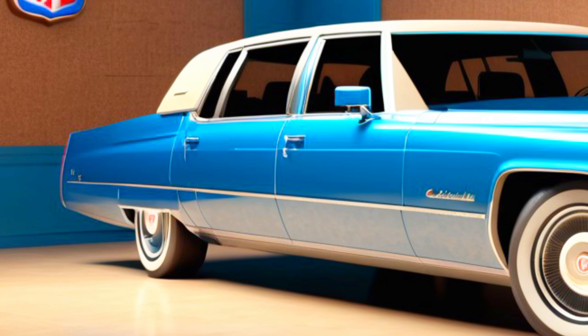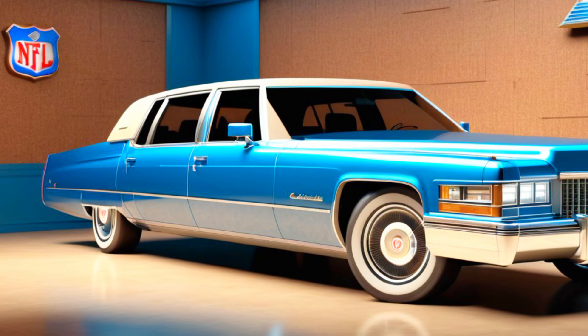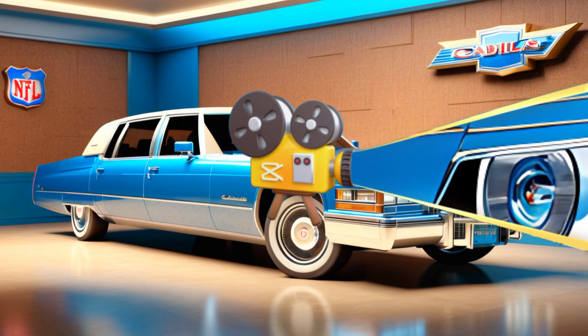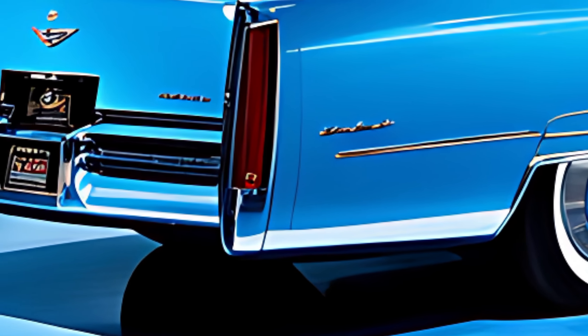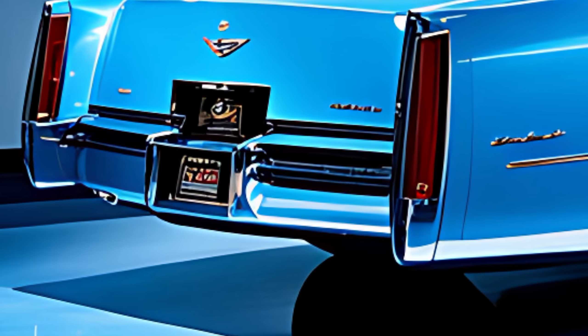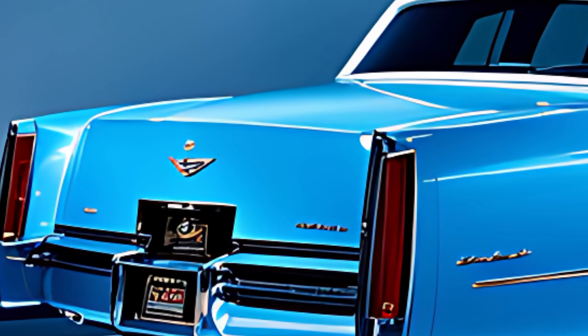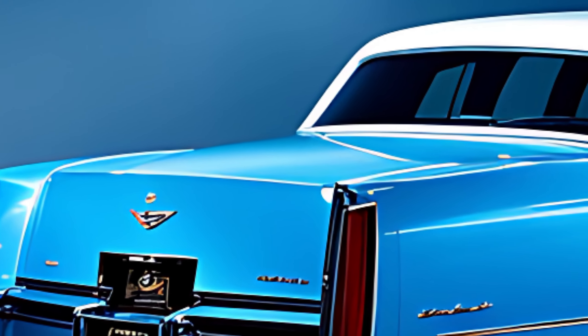Now let's talk about performance. Under the hood, you have a choice of powerful engines. The base option is a 3.0-liter twin-turbo V6 that produces a thrilling 400 horsepower and 369 lb-ft of torque. This translates to a 0 to 60 mph time of just 5.2 seconds.